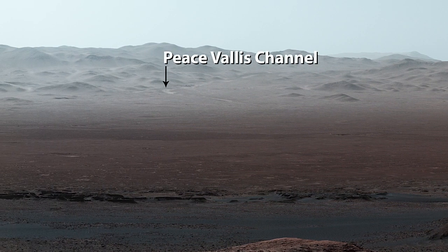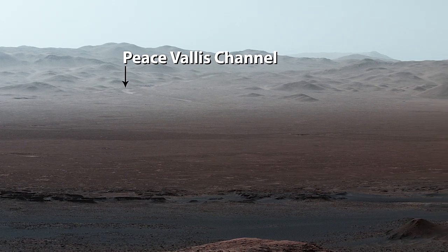I love how you can see Peace Vallis, a channel that once held a flowing river, like many others that formed lakes inside Gale Crater.